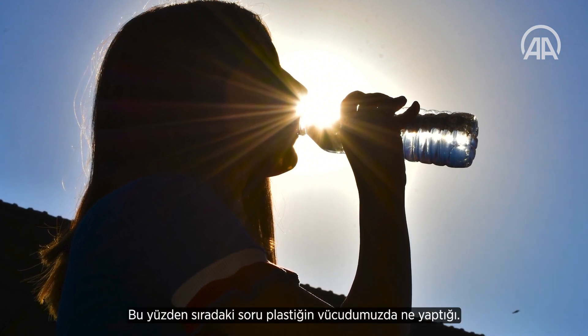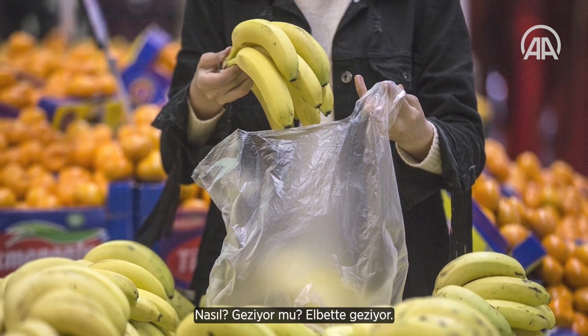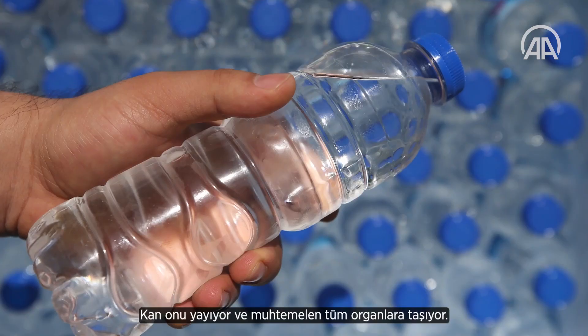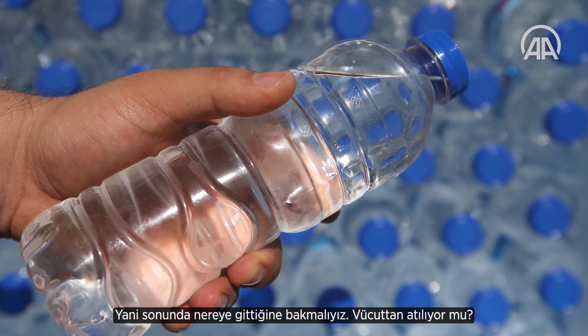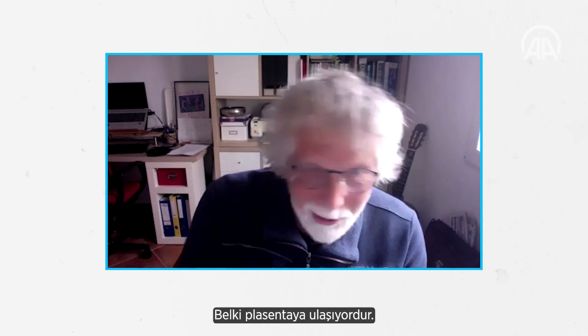The follow-up questions now are: what is the plastic doing in your body? How is it travelling? The blood is distributing it and possibly making it available to all organs. We have to look at where it ends up — is it excreted? Is it maybe partly retained and accumulating in certain organs?